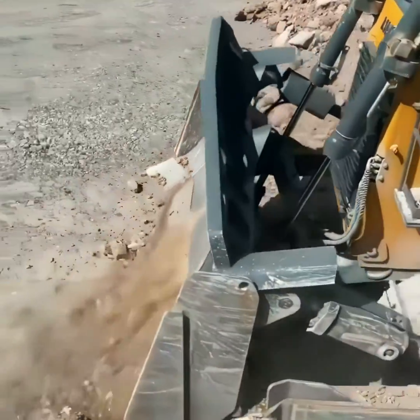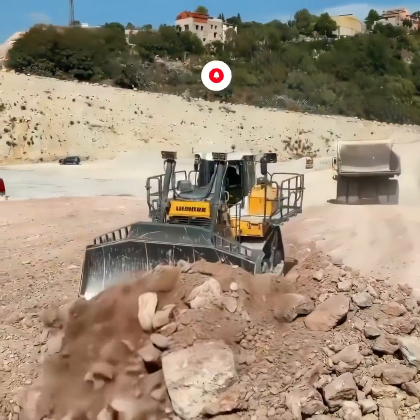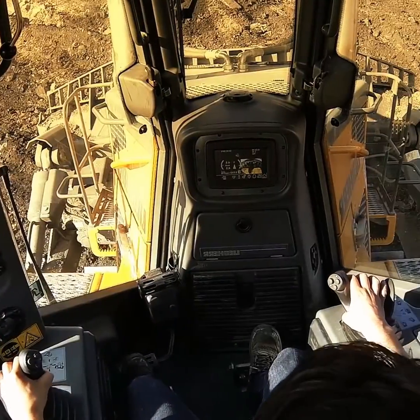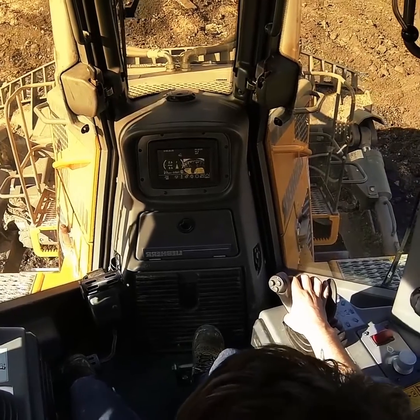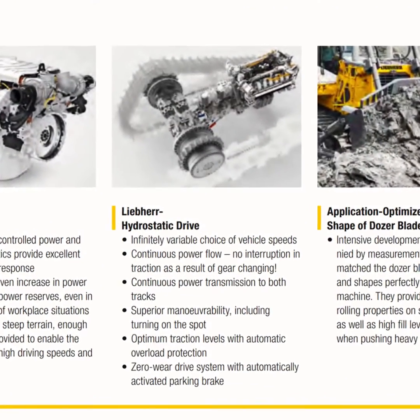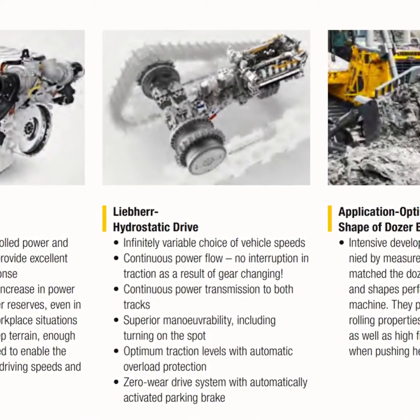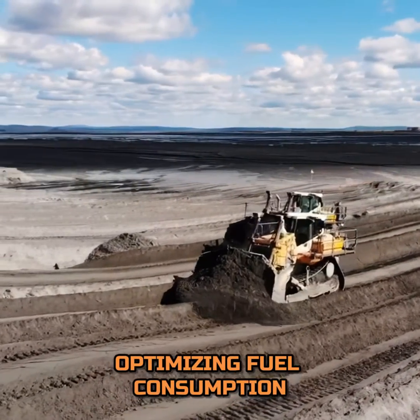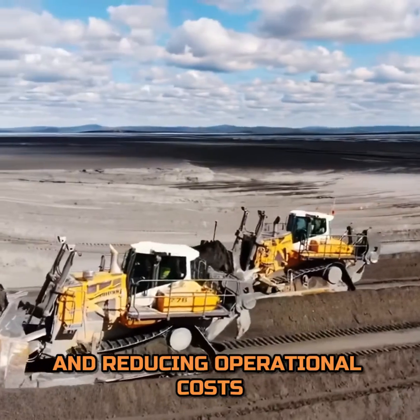What truly sets the PR776 apart are its innovative features. It is the world's first dozer in its size class to be offered with a hydrostatic drive system. This unique system provides infinite, stepless speed control, optimizing fuel consumption and reducing operational costs.